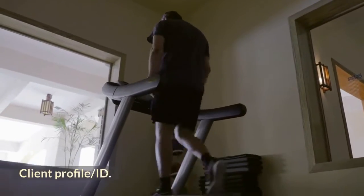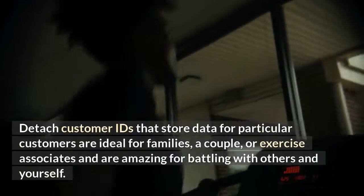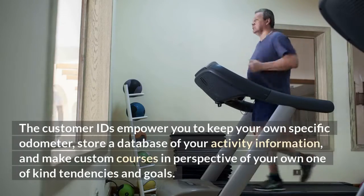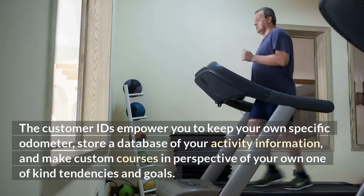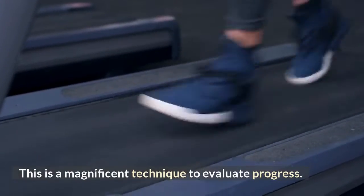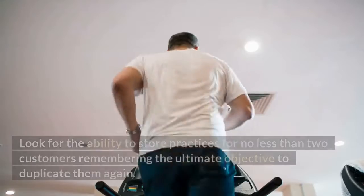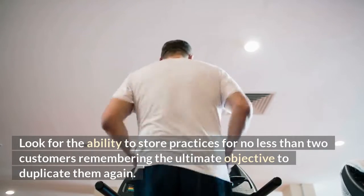Client Profile or User ID: Separate user IDs that store data for individual customers are ideal for families, couples, or workout partners, and are great for competing with others and yourself. User IDs let you keep your own personal odometer, store a database of your workout history, and create custom courses based on your own preferences and goals. This is an excellent way to track progress. Look for the ability to store workouts for at least two users.